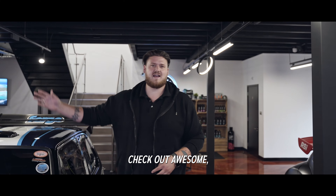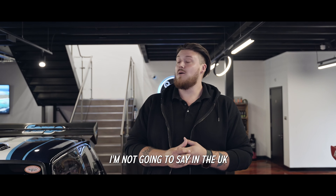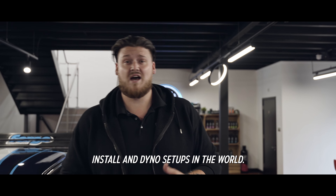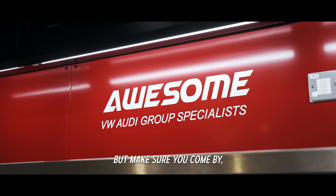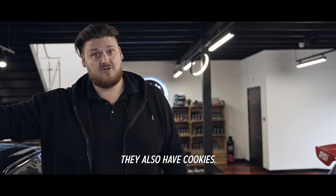Don't just check out a car, check out Awesome. They have everything you need for your aftermarket parts and they've probably got one of the nicest install and dyno setups in the world. It's a beautiful place. We're going to show you a little bit of it, but make sure you come by, check them out, check the car out and give them some love. They also have cookies.